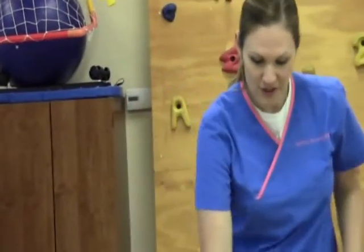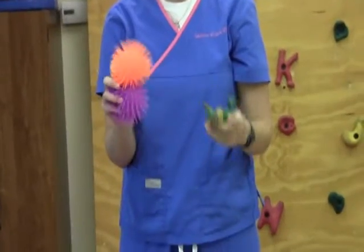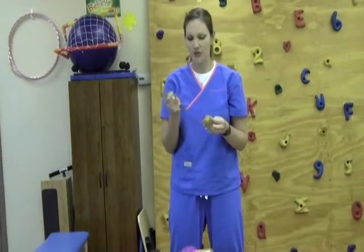Another great sensory tool are fidgets. There's a variety of fidgets I've picked up at dollar stores or Walmart for one to three dollars a piece. The advantage of the little creature-style sensory toys is that kids can fidget with and hold them, and there's less temptation to throw them across the room.